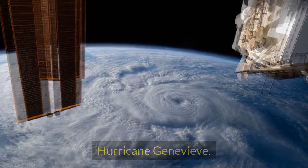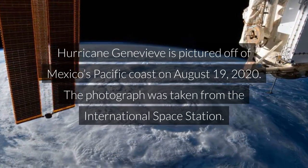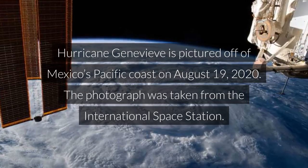Hurricane Genevieve. Hurricane Genevieve is pictured off of Mexico's Pacific coast on August 19, 2020. The photograph was taken from the International Space Station.